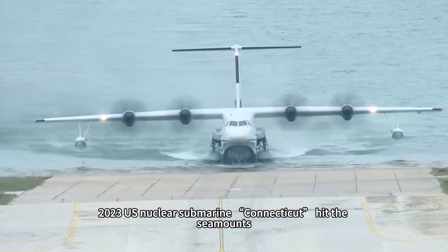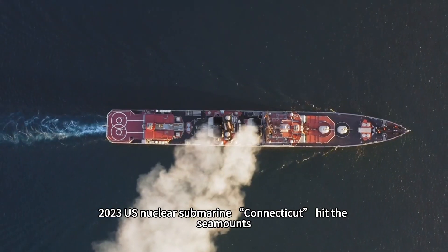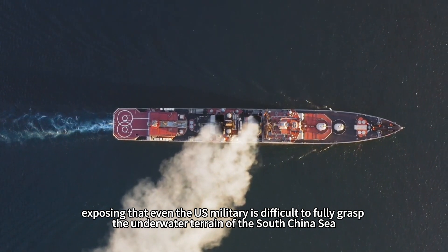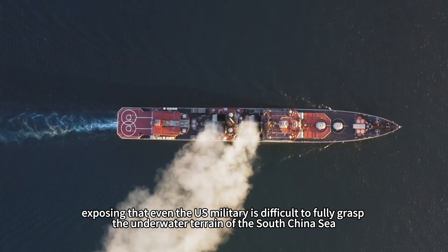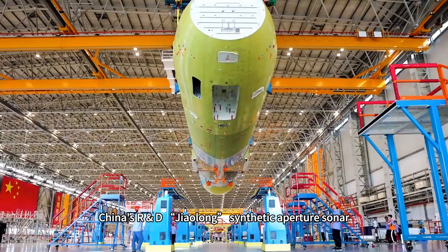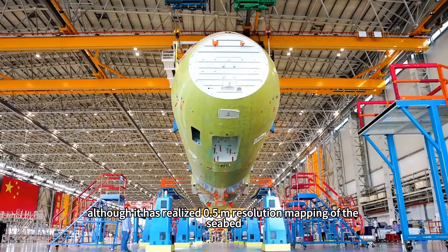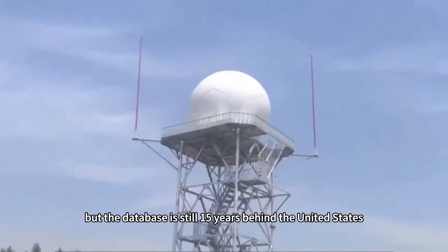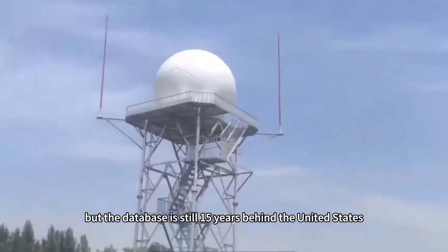The 2023 collision of the US nuclear submarine Connecticut with a seamount exposed that even the US military cannot fully grasp the underwater terrain of the South China Sea. China's Jiaolong synthetic aperture sonar has achieved 0.5-meter-resolution seabed mapping, but its database is still 15 years behind that of the United States.